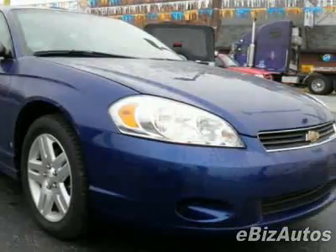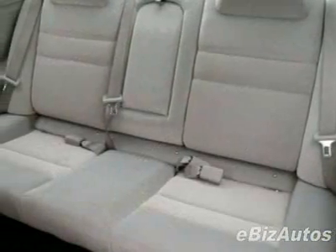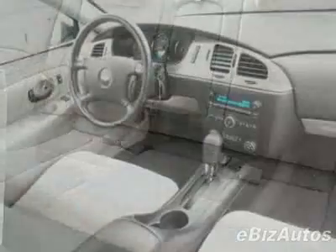This vehicle gets 21 miles per gallon in the city and 31 on the highway. This Monte Carlo boasts a 3.5-liter V6 engine and has a 4-speed automatic transmission.